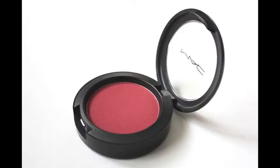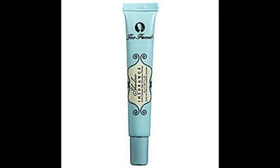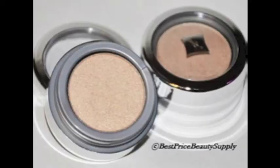Then I go ahead and use the MAC blush — I'll have the color in the description. And then I go in with the Shadow Insurance by Benefit, and then follow that up with Supernatural by Jordana.